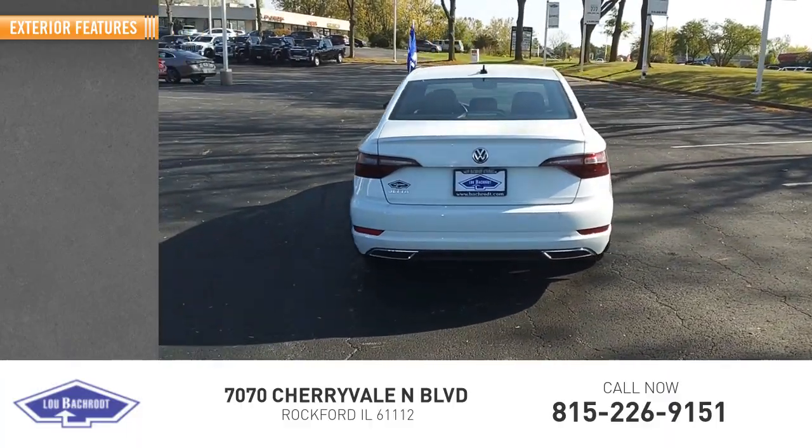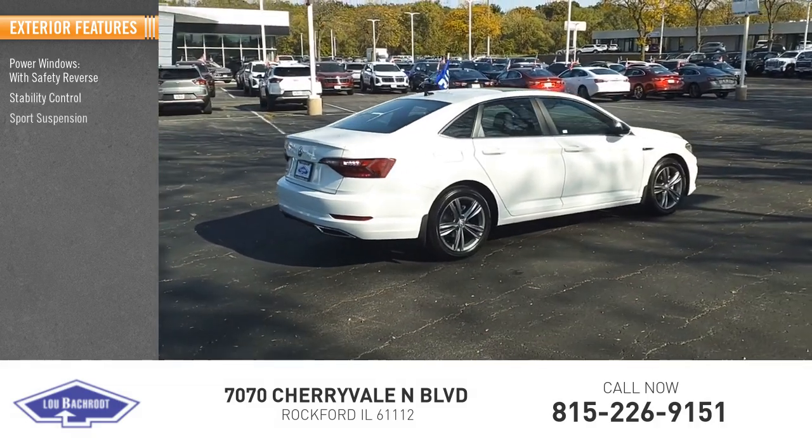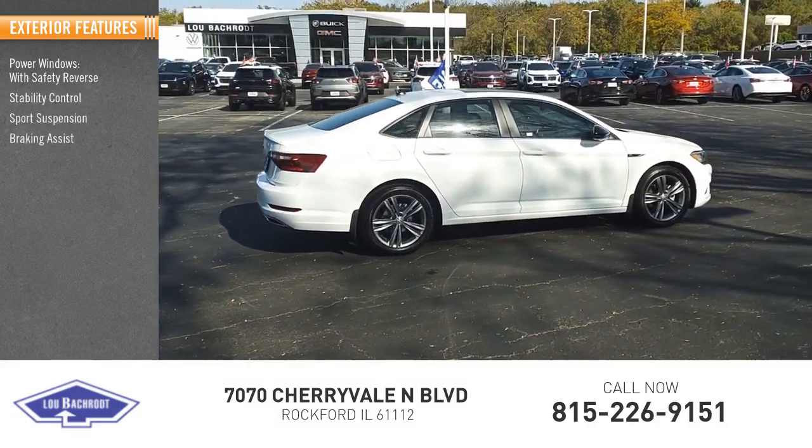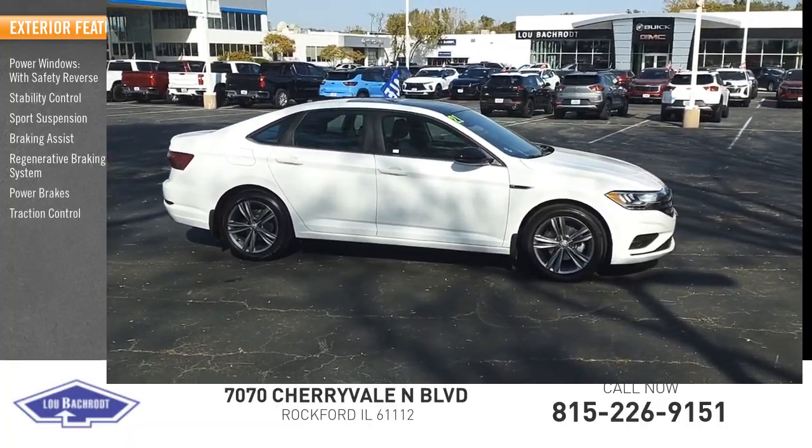Here are some of this vehicle's great options: power windows with safety reverse, stability control, sports suspension, braking assist, regenerative braking system, power brakes, and traction control.